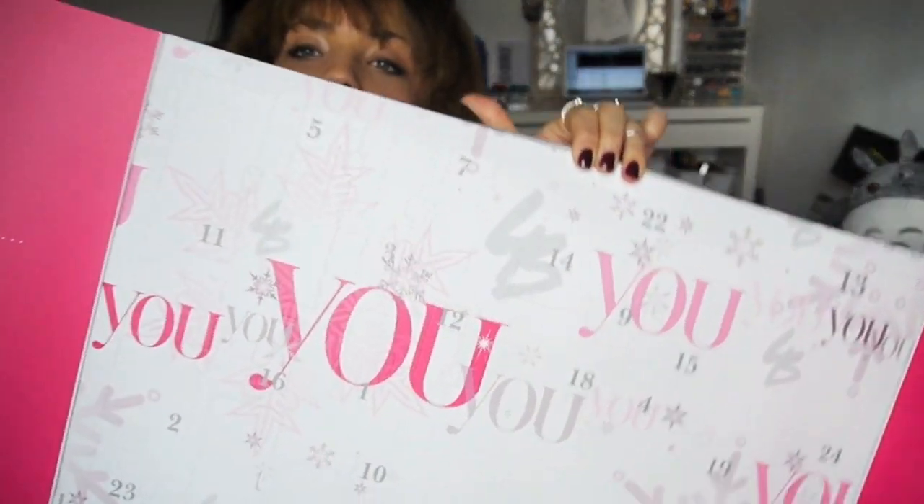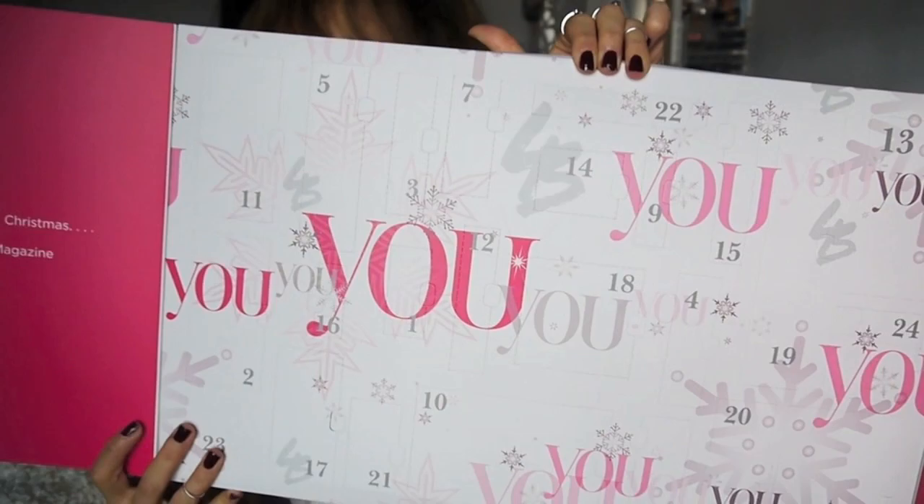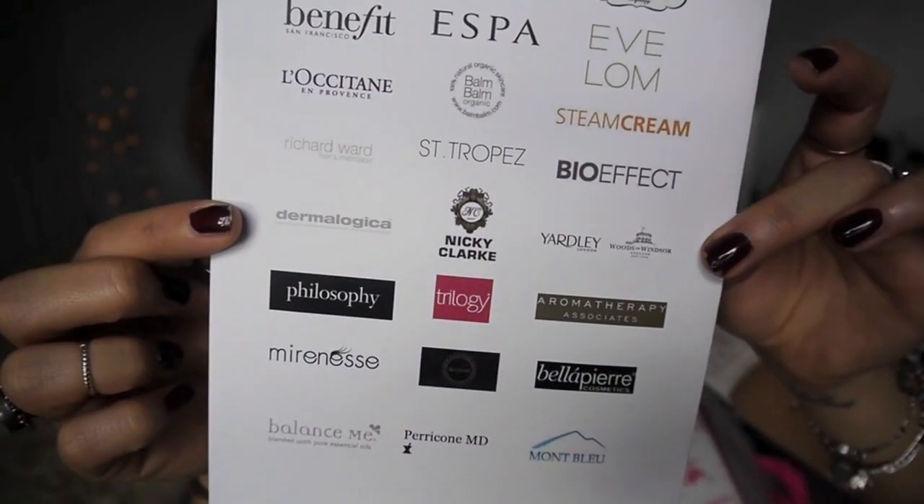It's a massive box — like the chocolate calendars, it's got a little door for each day of December, and each day you open one and get a sample of a beauty product. Some examples of brands you can get include Benefit, Evelyn, L'Occitane, Steam Cream, and Philosophy. The box is about £59-60, which I know is expensive, but it's worth around £200 in products. So if you want to get this before December begins, I'll put the link down below.